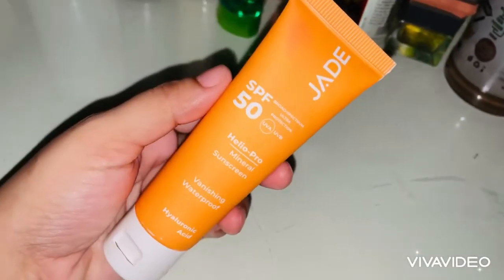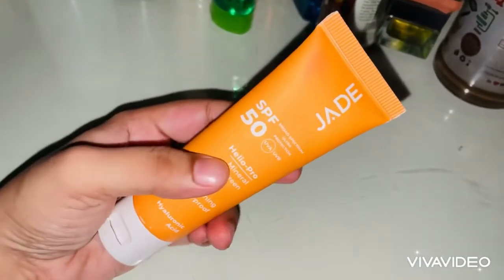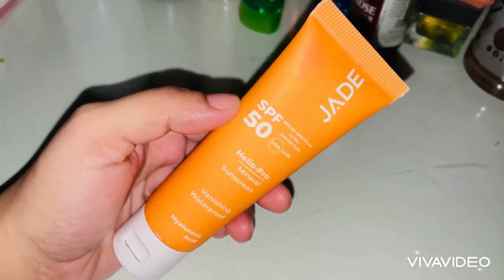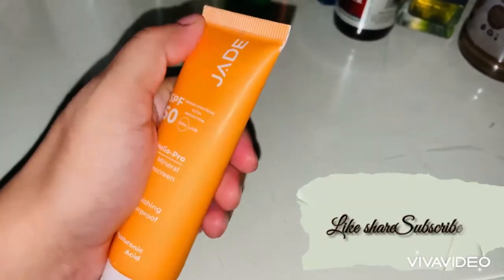It's a good option and it's affordable. In the market there are a lot of sunscreens, but this is a good option and I recommend it. But if you have extra oily skin, then use a water-based sunscreen — you will not have extra oil with that.